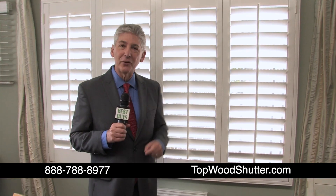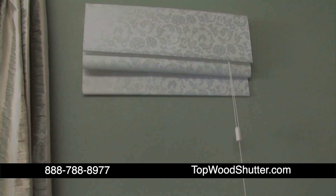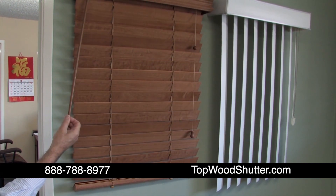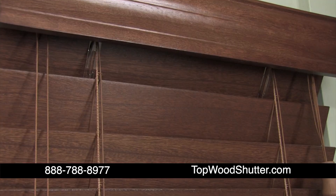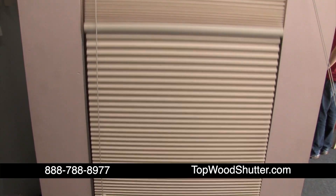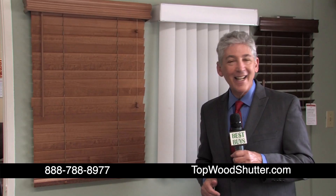Topwood Shutters is now your number one source for blinds and shades. You'll find a wide selection of popular styles and always great prices. Topwood Shutters has deals on blinds and shades, including vertical blinds and real wood blinds, and blinds that look like real wood but aren't. There are Roman shades, honeycomb blinds, and vertical honeycomb blinds.